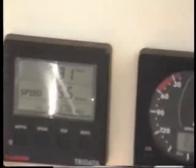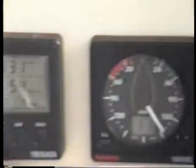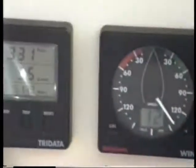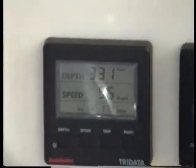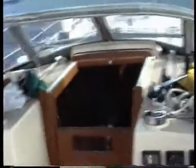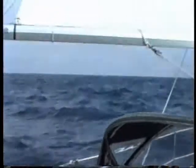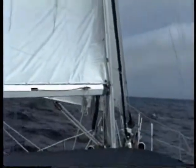Tuesday morning. We're 46 miles southwest of Cape Flattery. It's starting to be a pretty day. We hit 8.7 knots a little bit ago. We've lost our wind too — we're running about 18 knots of wind. We're about 25 miles offshore.